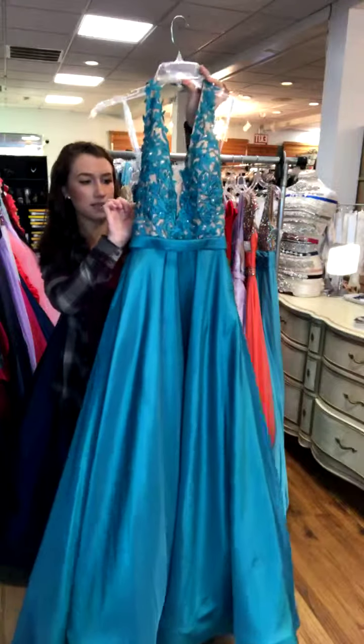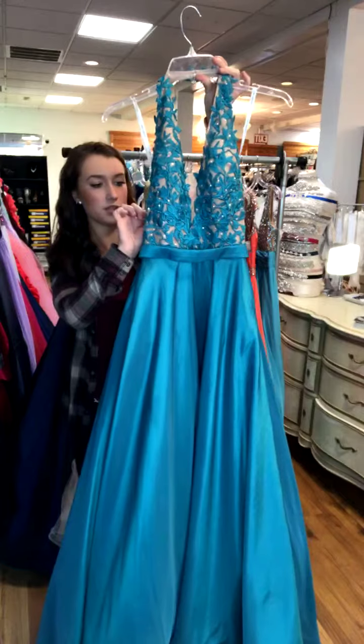This one is Sherri Hill, size zero. It retailed for $450 and we have it for $245.